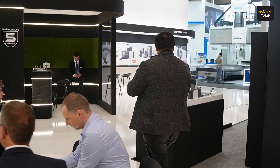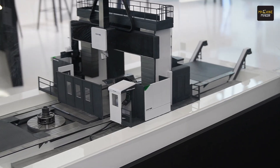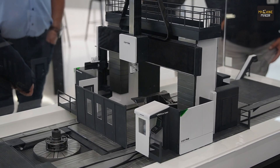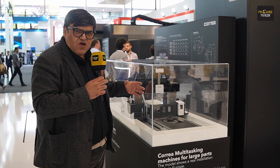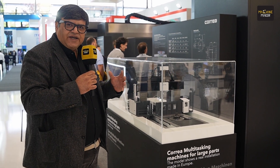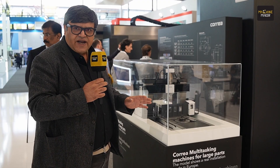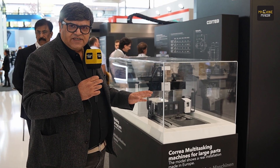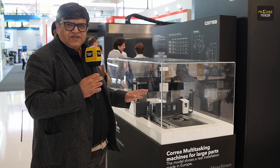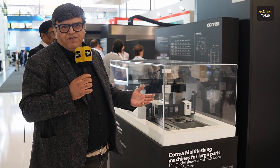Let me show you the latest innovation — a multitasking machine developed by Nicolas Correa. It's a combination of several machines put together in one. You can see it has a rotary table, also a turning table so you can do all kinds of turning jobs on the same machine, and it also has a flat table for all kinds of machining jobs. Any job involving turning, milling, or drilling operations can be done in one setup using the latest technology with multi-axis 5-axis heads and the best accuracies available in the world. Your setup time reduces, the accuracy of the component increases, and it's a value-for-money product for customers.